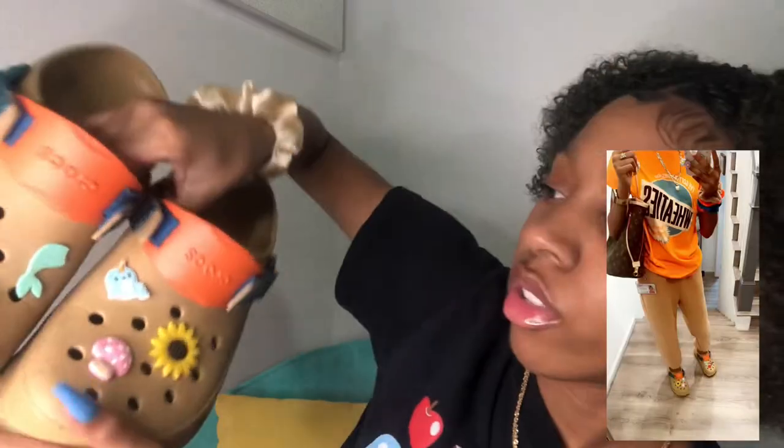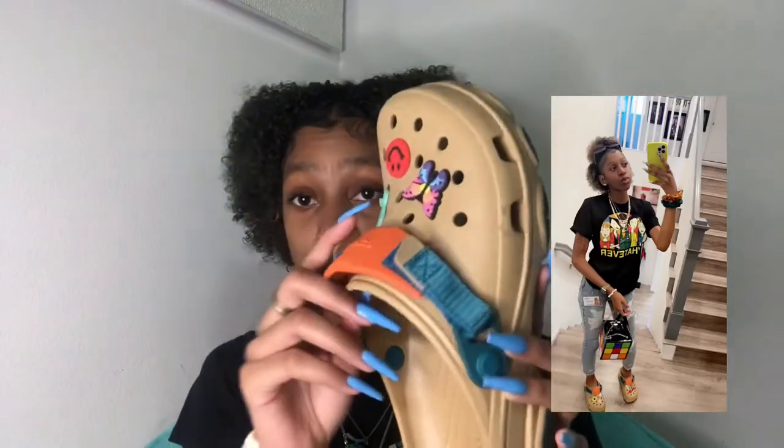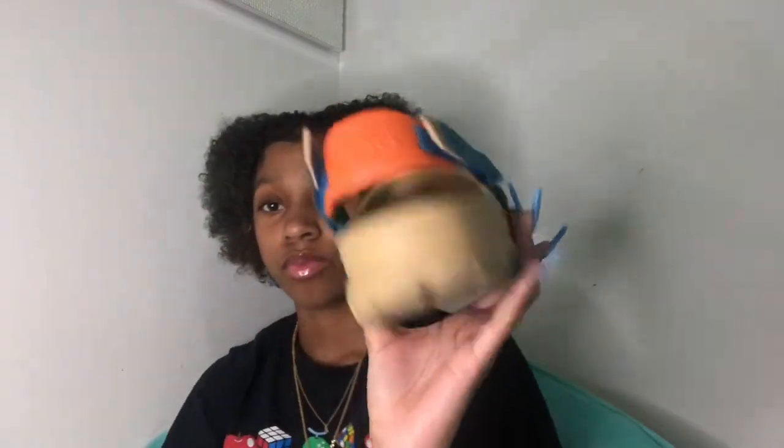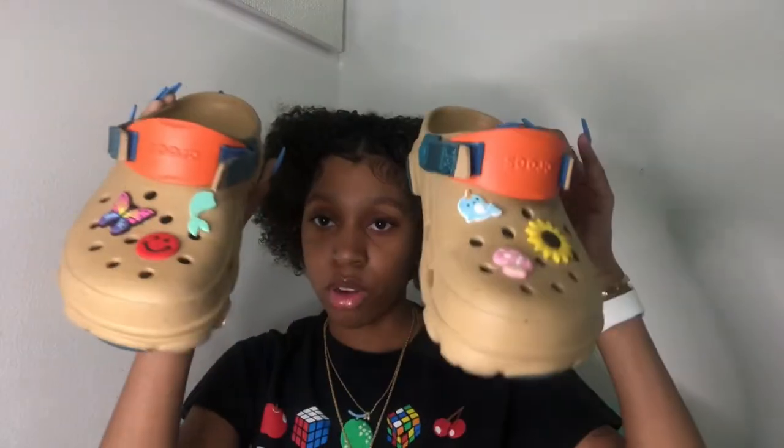I'm trying to think because I have another pair similar to these. I'm trying to think if these are the ones I got for my birthday — no, I got these for my birthday. Super cute. These buttons are just random, I just randomly put them on there, I chose whatever ones I wanted. These are fly. I done bust these down a few times. Beautiful.